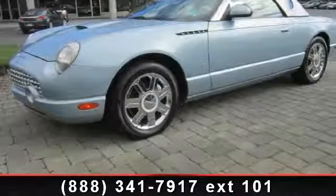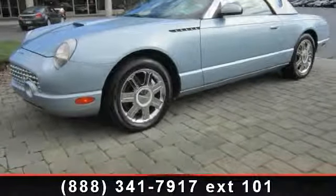Check out this 2004 Ford Thunderbird. This may be the set of wheels you've been looking for.